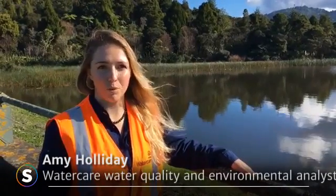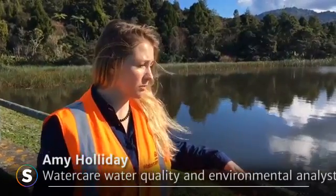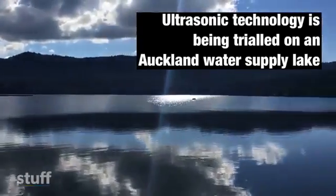Hi, I'm Amy Holliday. I'm the Water Quality and Environmental Analyst here at Watercare. We're here at Lower Ngai Tipu Reservoir, and we're here to see the ultrasonic units which have been installed to control algae and cyanobacteria growth.